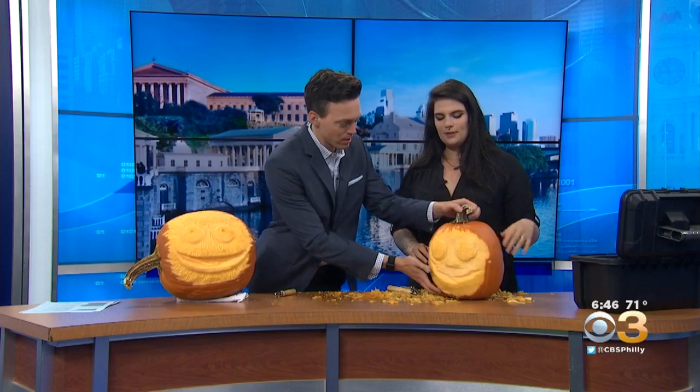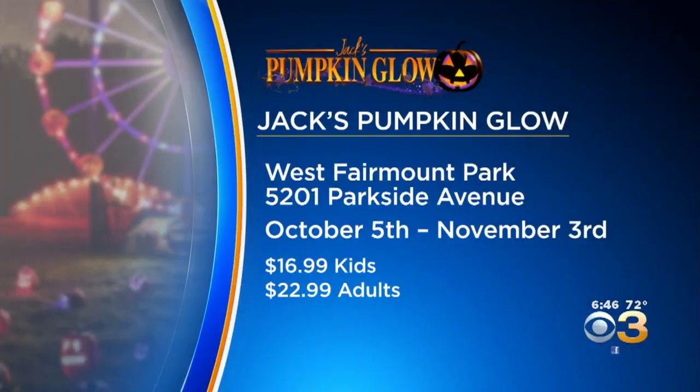This could be like — maybe we could turn this into a Pat face, right? Jack's Pumpkin Glow opens Saturday and runs Thursdays to Sundays through November third; times vary depending on the date. Tickets start at $16.99 for children and $22.99 for adults.